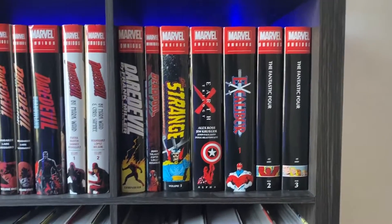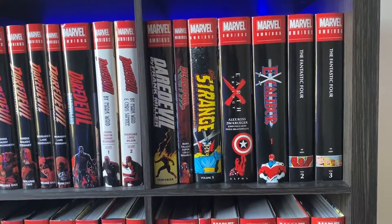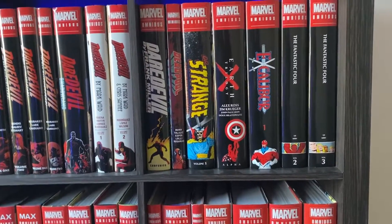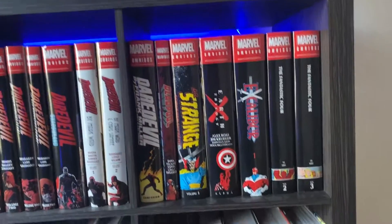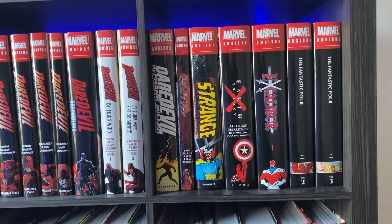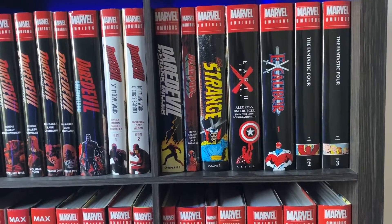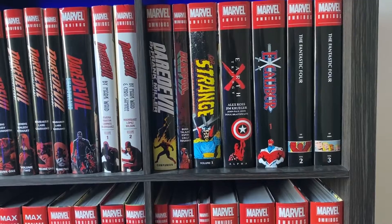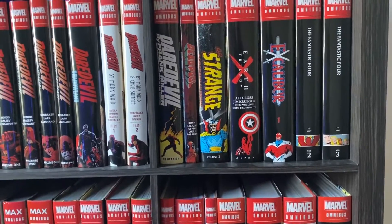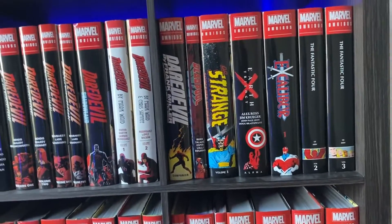Then we have Excalibur, which is one of my favorite omnibuses — probably top five in my collection. It was such a sleeper hit for me. I got it totally on a whim; I didn't even realize Kitty Pryde and Nightcrawler were on the team. We also get Meggan, who is this awesome empathic shapeshifter that Marvel needs to use more in the Krakoa era. She's sort of been regressed to just this housewife status from what I've read. I'm not trying to rag on her — I just think she has a lot of potential and I wish writers would do more with her.